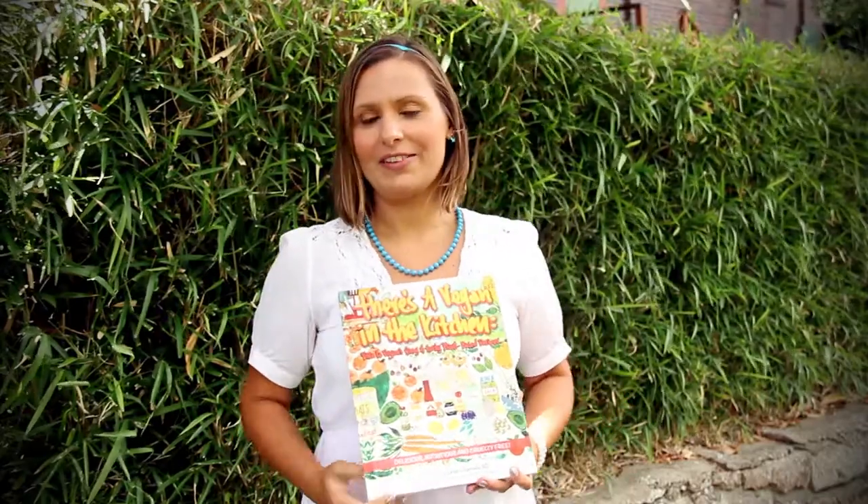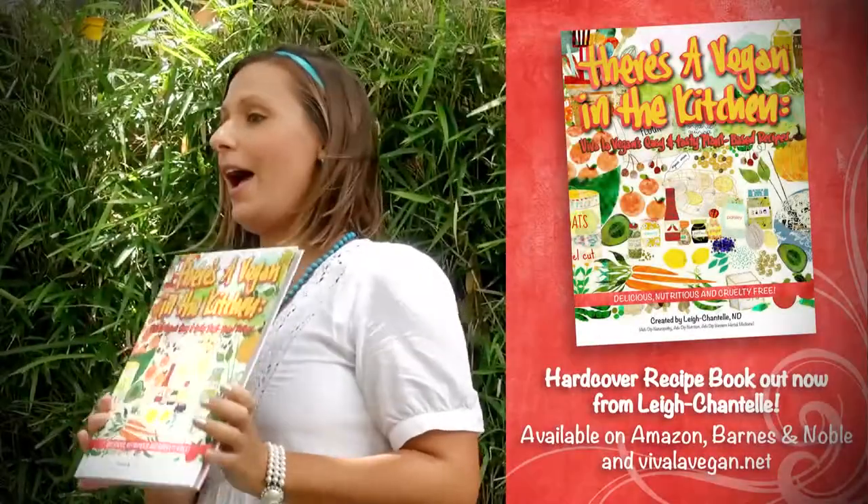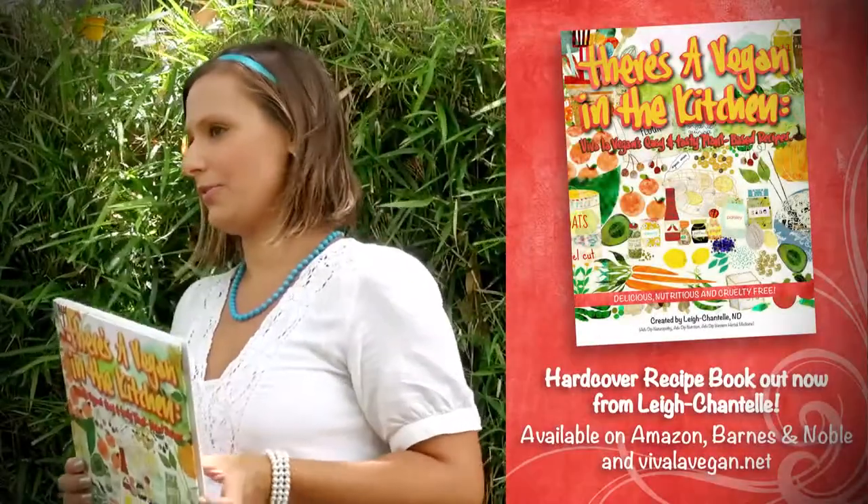Hi, I'm Lee Chantel from VivaLaVegan.net, and I have a new book. It's called There's a Vegan in the Kitchen. This is a collection of 36 of my original vegan recipes. They're all healthy, nutritious, and most important, they're all cruelty-free.